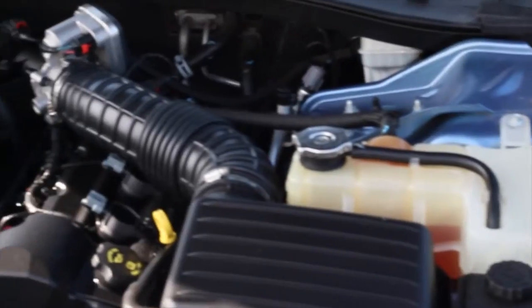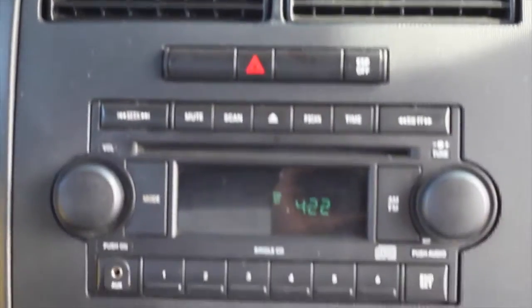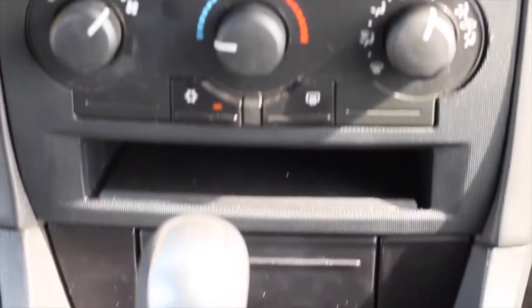This Dodge Charger is equipped with a 2.7-liter dual-overhead cam MPI 24-valve V6 engine connected to a six-speed automatic transmission and averages 28 miles per gallon on the highway. World-leading performance at a great value.